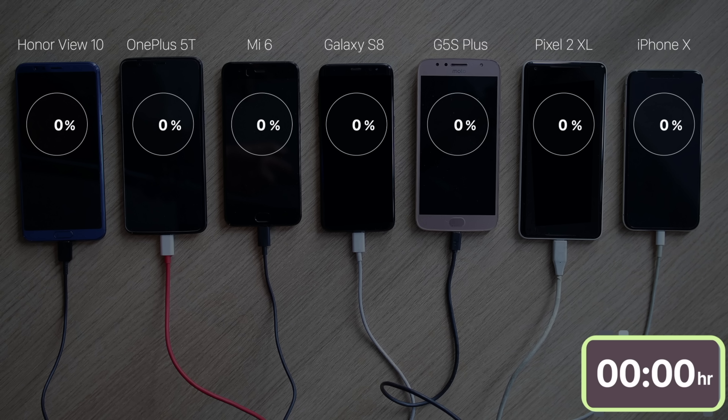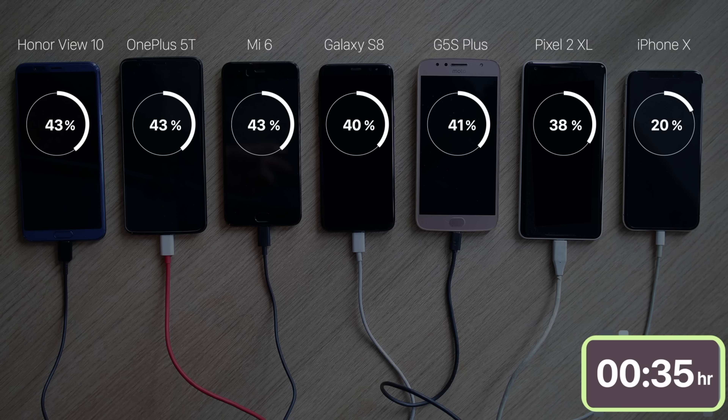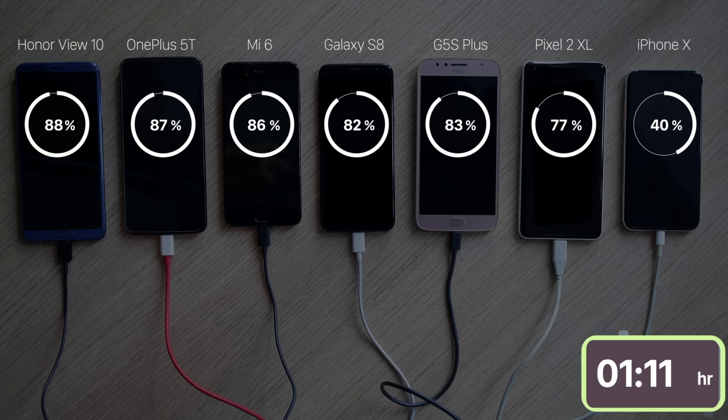With the phones completely discharged, I connected them to their chargers. Then it was a matter of waiting. To my surprise, the View 10 with Huawei's Super Charge tech reached 100% in 1 hour and 21 minutes — seriously amazing considering its bigger 3750mAh battery.